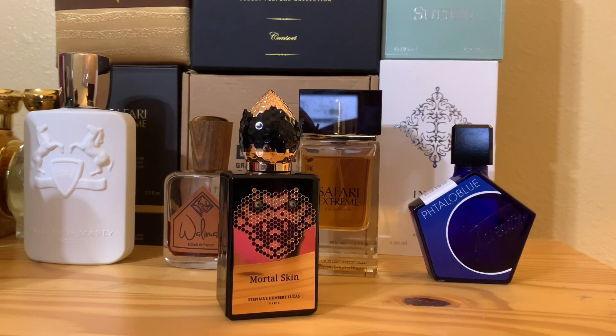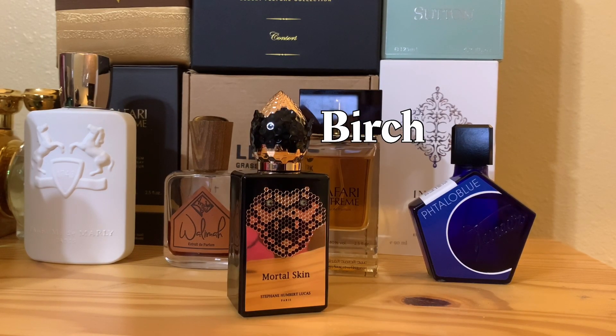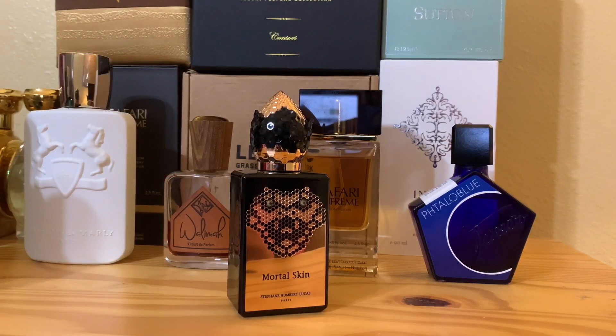There is some birch here — I'm not sure if it's birch tar or birch wood. But I believe that the birch here provides somewhat of a leathery tone to it. I can't say it's like a strong leather — it's sort of just there to provide the base. Birch tar actually has that leather smell that's being used in many perfumes, and I believe that is what is causing this slightly leather smell of Mortal Skin.